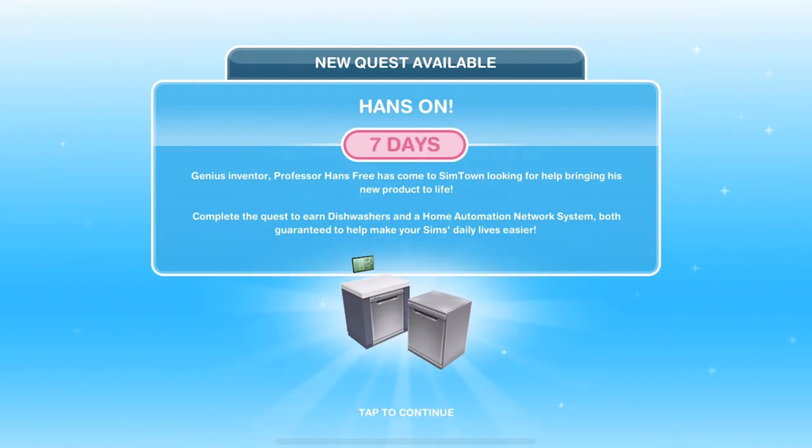New quest available: Hands-On. There's a seven-day time limit on this quest. Genius inventor Professor Hands-Free has come to Simtown looking for help bringing his new product to life. Complete the quest to earn dishwashers and a home automation network system, hence 'Hands', both guaranteed to help make your Sims' daily lives easier.